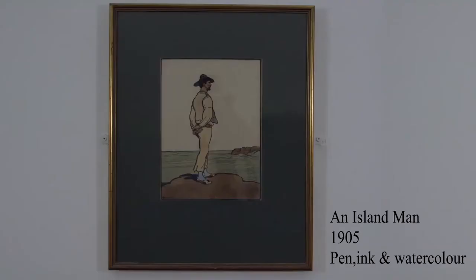So, as part of our little preview tour, I'm going to go through a few of the works that we have on show, starting with An Island Man.